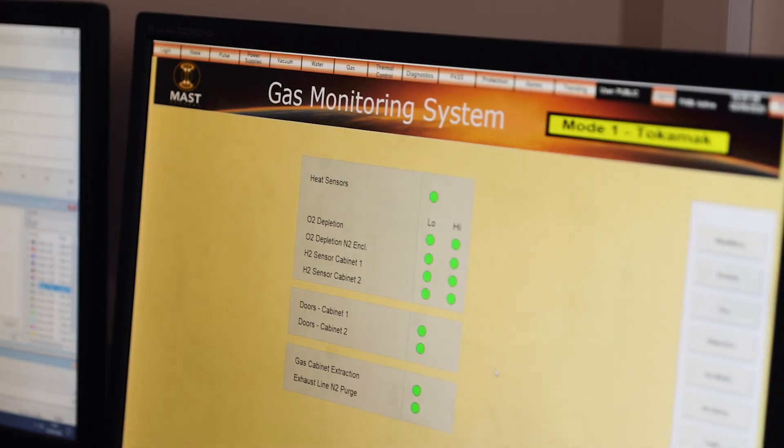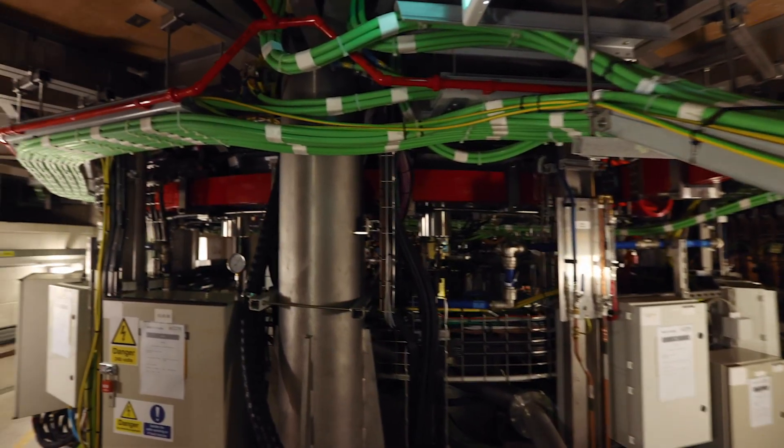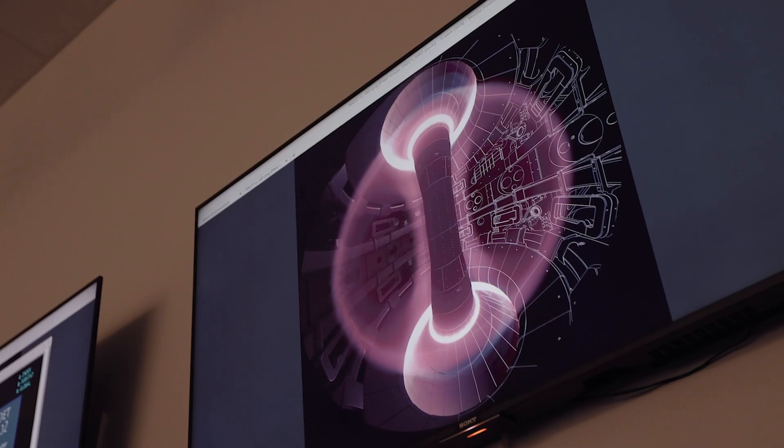From the engineering point of view, we have enhanced control systems and a protection system that will be able to respond within a fraction of a millisecond in case of excessive load on the machine. We will also be able to control the plasma shape in real time.